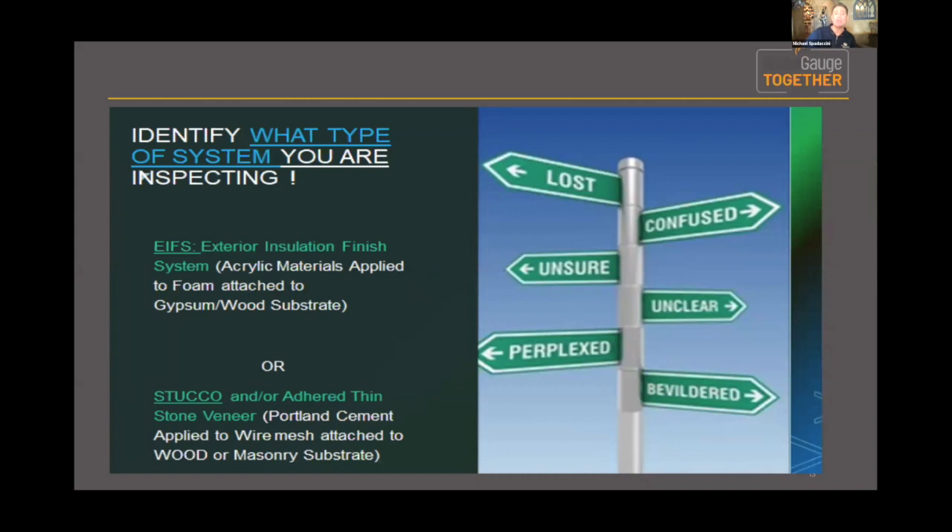The big thing when you go out to an inspection is you've really got to identify what kind of system you have. Not all stucco is the same and not all EIFS is the same — the applications may be similar, but the materials they're applied to dramatically change based on the reading. EIFS is acrylic materials applied typically to foam, which is attached usually to gypsum board or a wood substrate in a wood-framed home.